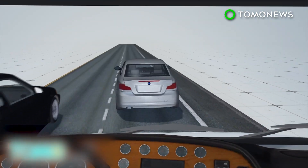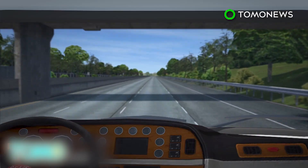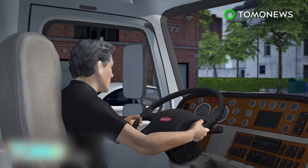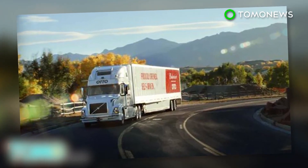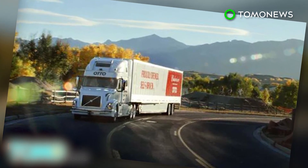The self-driving trucks maintain a safe distance from other vehicles and only change lanes when necessary. The technology only works on the highway, so drivers are still needed to navigate trickier city roads. The company believes that in the future, self-driving trucks will drive on the interstate, with human drivers handling the last few miles into town.